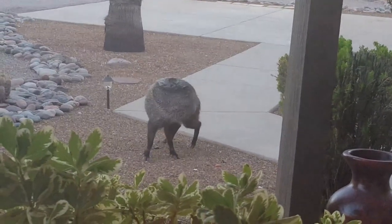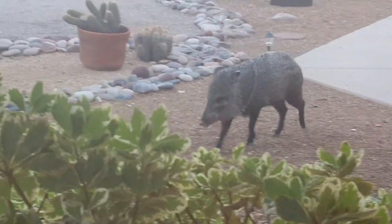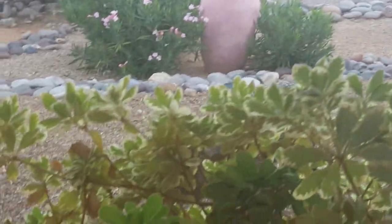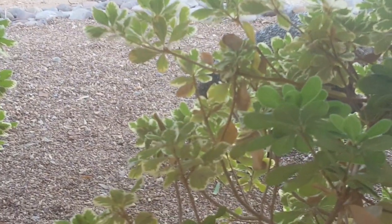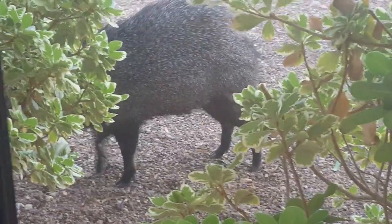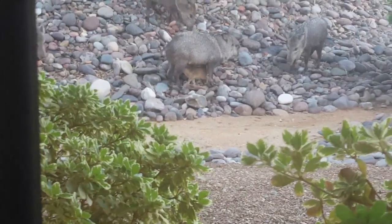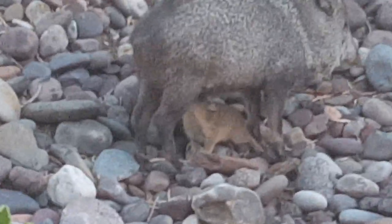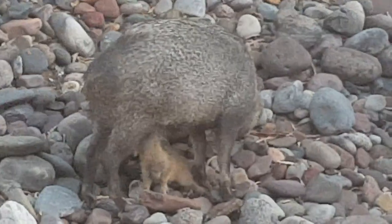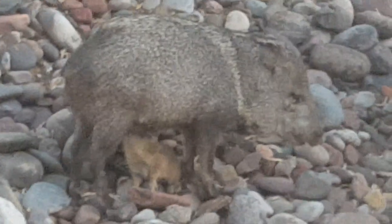Look at that one just coming up to my porch. Get a nice good close-up. There he goes, right there. Little baby feeding. Mama is very patient.